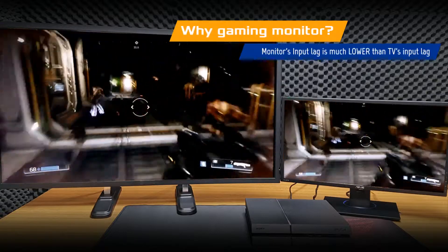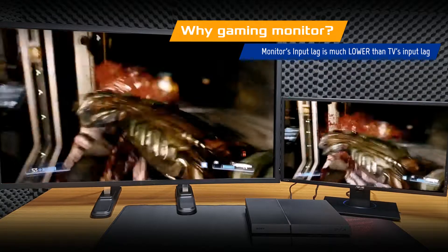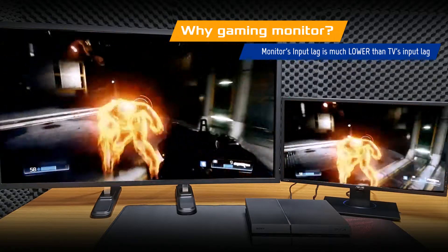Input lag on an LCD monitor is typically much lower than a TV. ASUS console gaming monitors also include GameFast input technology to further minimize input lag.